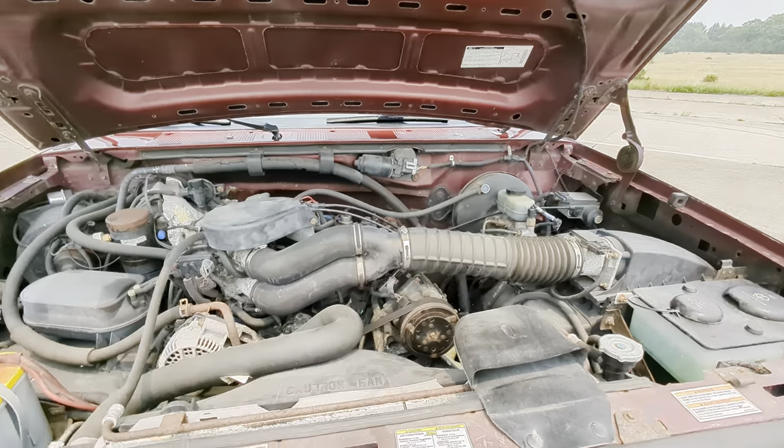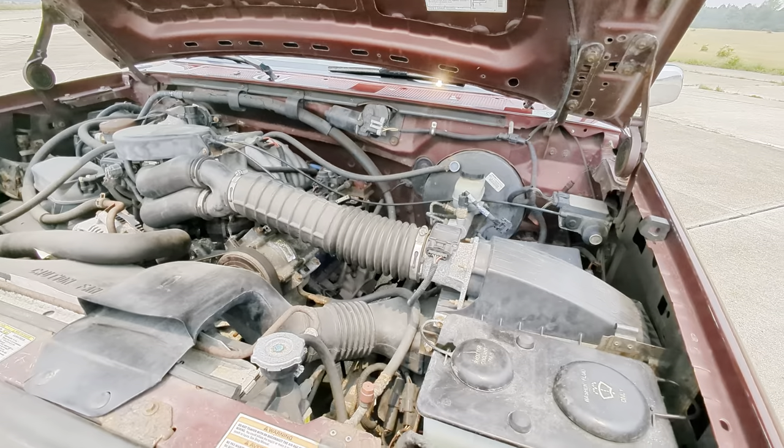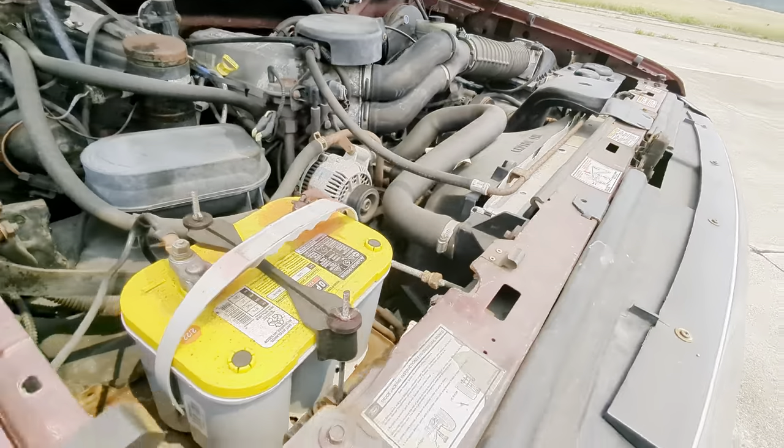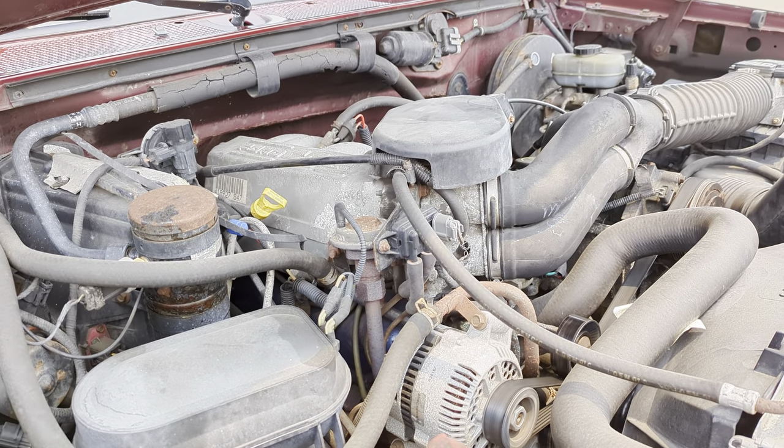It has power brakes, power steering, and air conditioning. It also has an Optima gel battery in it. It really runs super nice despite the mileage.